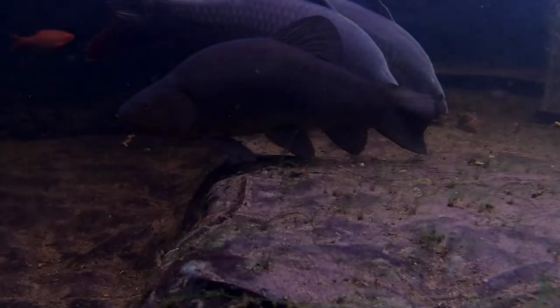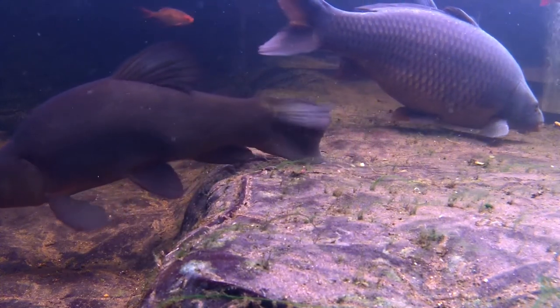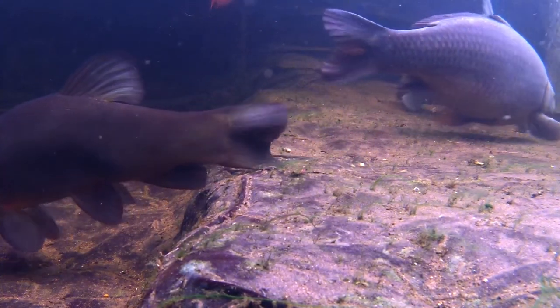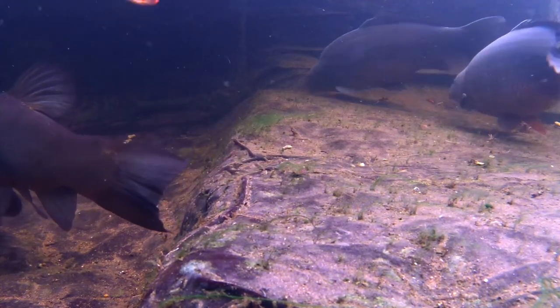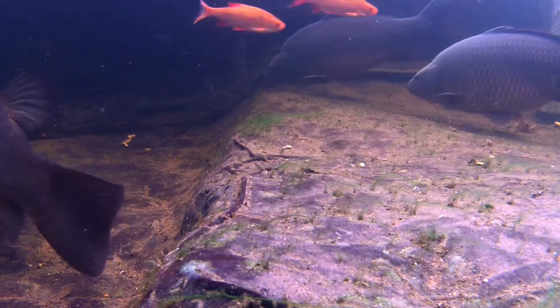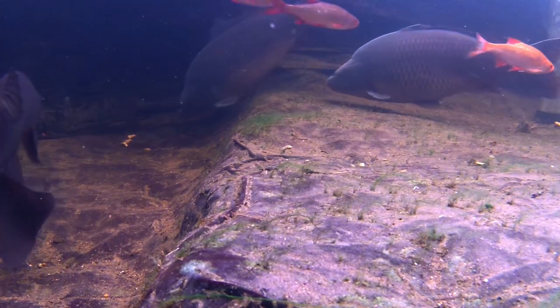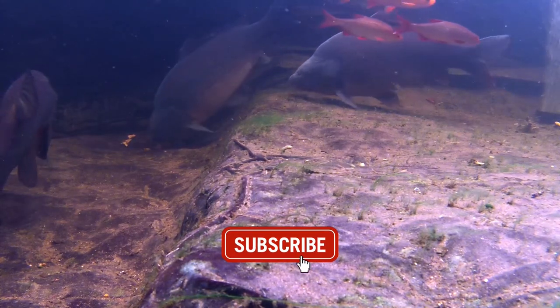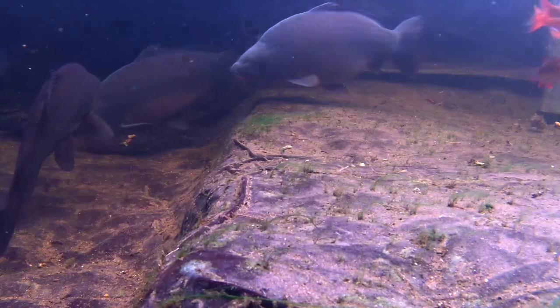Thank you so much for watching this episode of Keeping Water — I really do appreciate it. Next week's video may be about water temperatures, or it may be about the carp, or something completely different. The only way to be sure will be to tune in next week and take a look, and the easiest way to make sure you do that will be to subscribe. It does make sense. Thanks again for watching, and I'll see you next time.